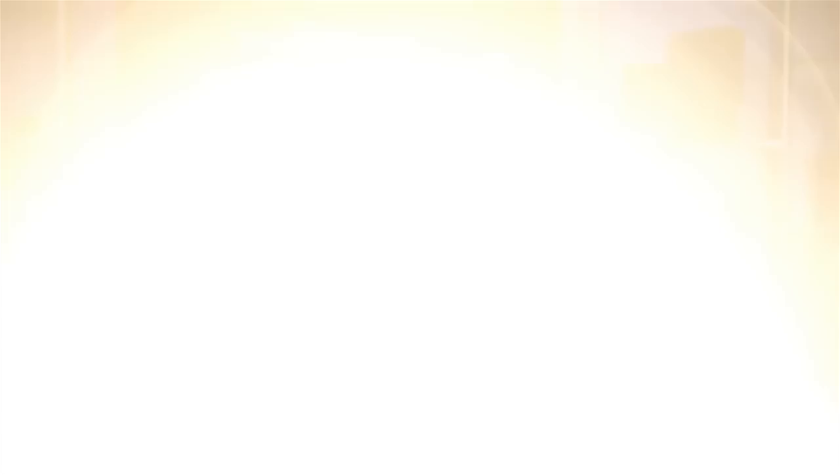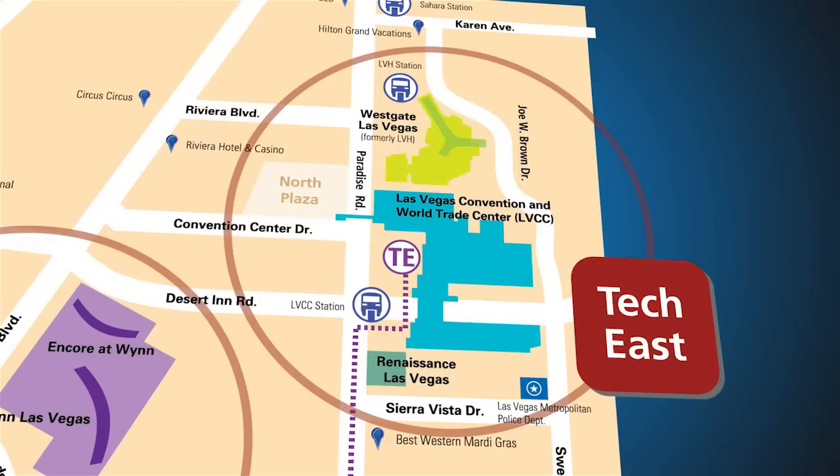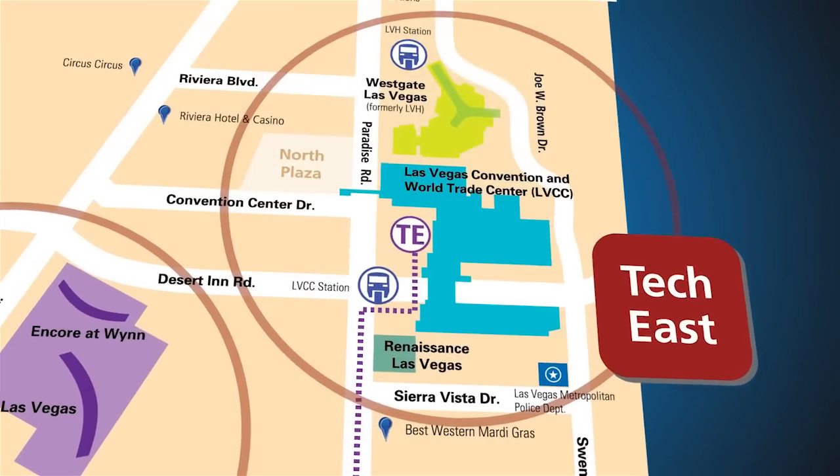Welcome to CES Tech East. Tech East includes the Las Vegas Convention and World Trade Center, or the LVCC, the Westgate Las Vegas, and the Renaissance Las Vegas.